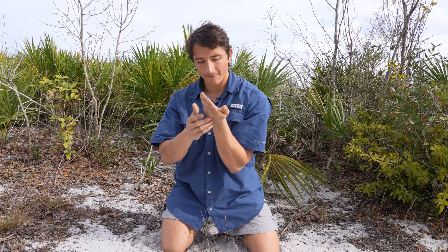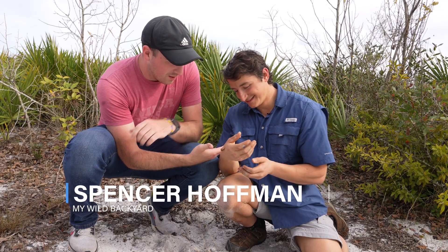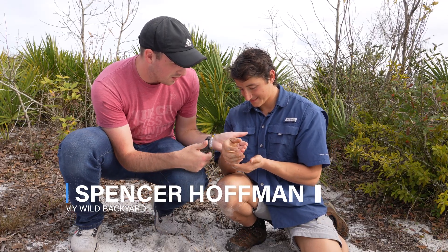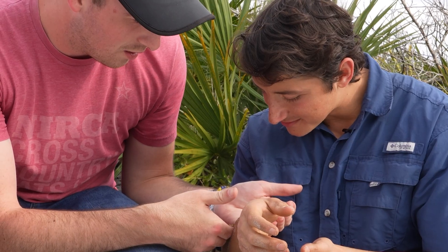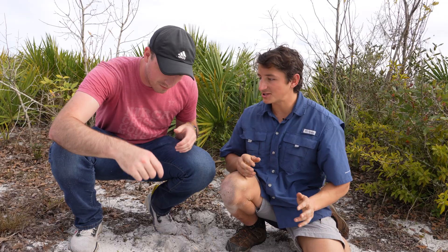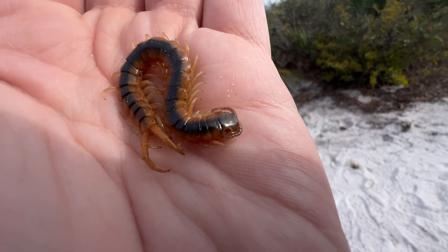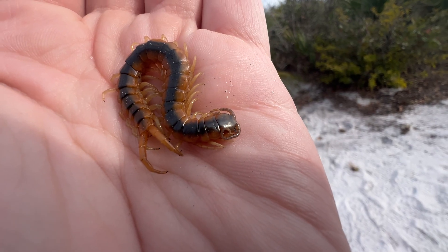They are really important predators of the invertebrate world. Spencer says they always bite him — every single one he's held has bitten him. So we'll see if this one is any different. Yep, immediately — it came right out and bit him. One of the reasons they might be biting me is my skin might taste or smell different, and that might be stressing them out.